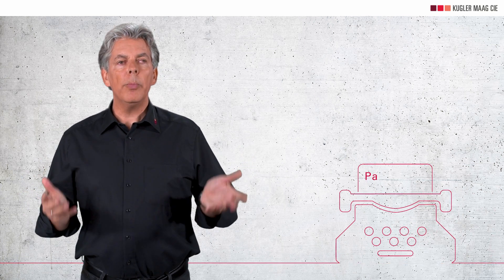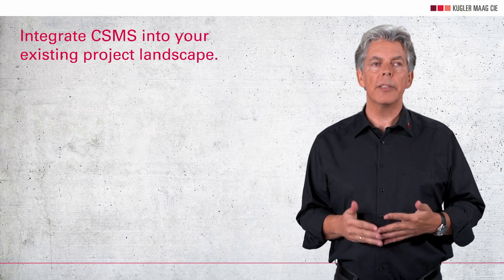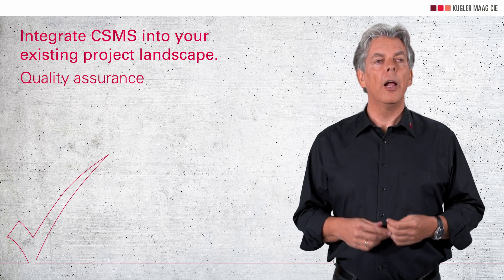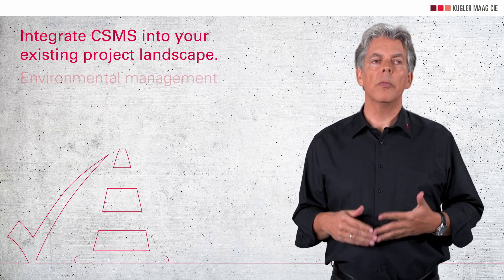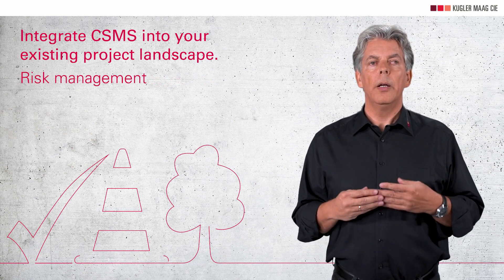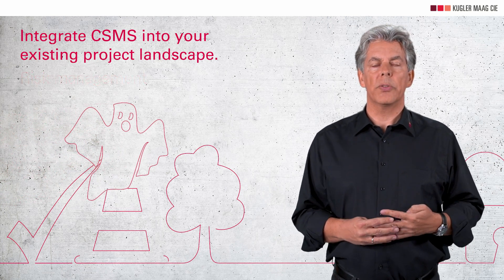I can hear you scream — what, another management system when paperwork eats creativity for breakfast? If you are considering deploying an additional isolated management system, your fear will indeed come true. But you can avoid this nightmare: incorporate the CSMS into your leading management system. That way, you orchestrate cybersecurity concerns along with other lifecycle requirements.